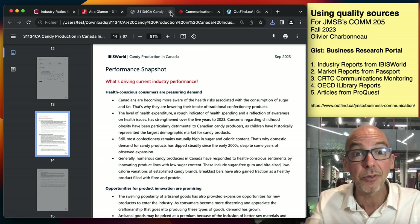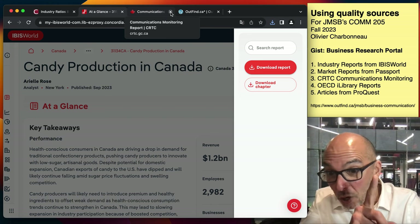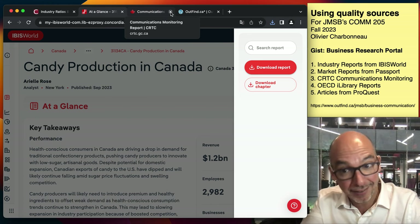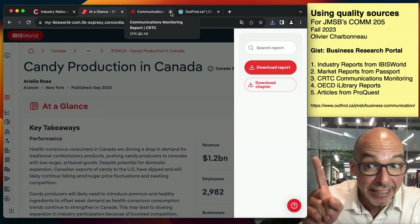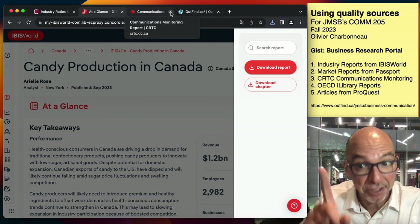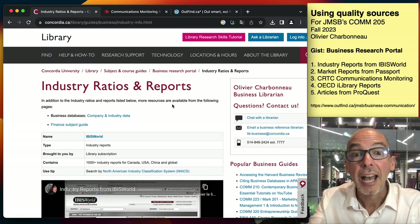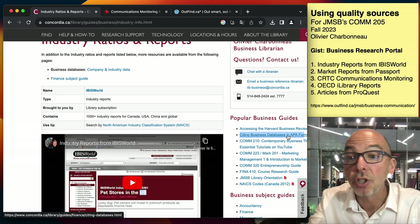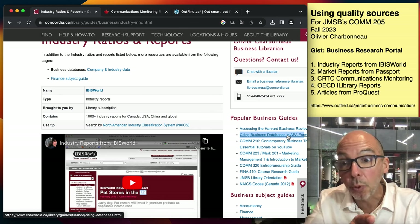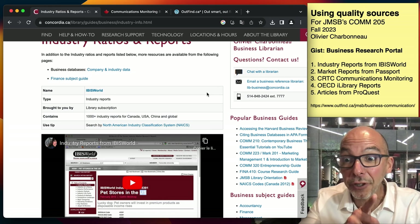I want everybody to use at least one report from IBISWorld in any one of your assignments, but specifically COM 205. You can use as many as you want — depends on where you want to go, how excellent you want to become. I want everybody to have at least one IBISWorld report in your bibliography. If you're wondering how to cite these, we have a citation guide right here — citing business databases in APA format. You can click and see how to quote an IBISWorld report properly.